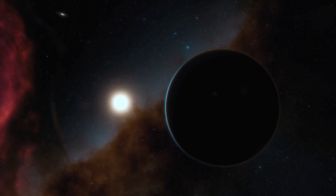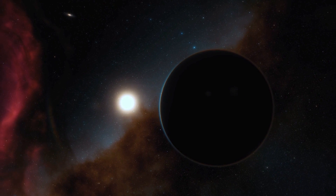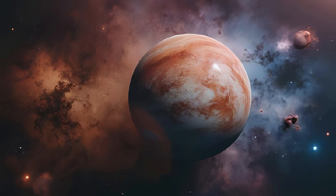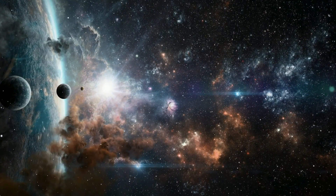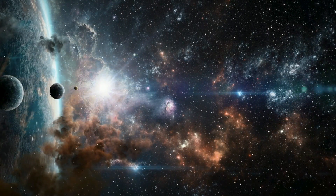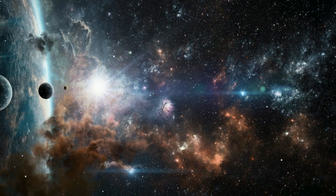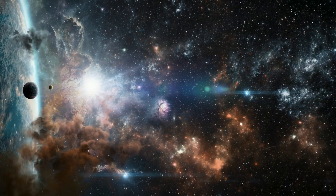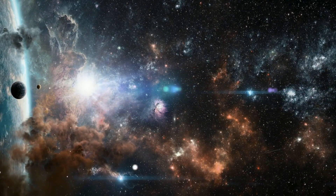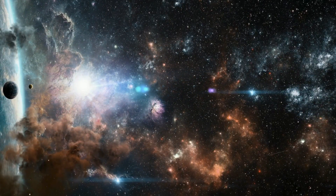As we continue to peer into the depths of the universe, we are reminded of how small we are in the grand cosmic ocean, and how much is yet to be discovered. Kepler-139f is just one of countless worlds waiting to be found, each with its mysteries and potential to reshape our understanding of the cosmos. Thank you for joining this journey into the hidden corners of our galaxy. Consider subscribing and turning on notifications so you don't miss our next cosmic discovery. Stay curious and keep looking up!